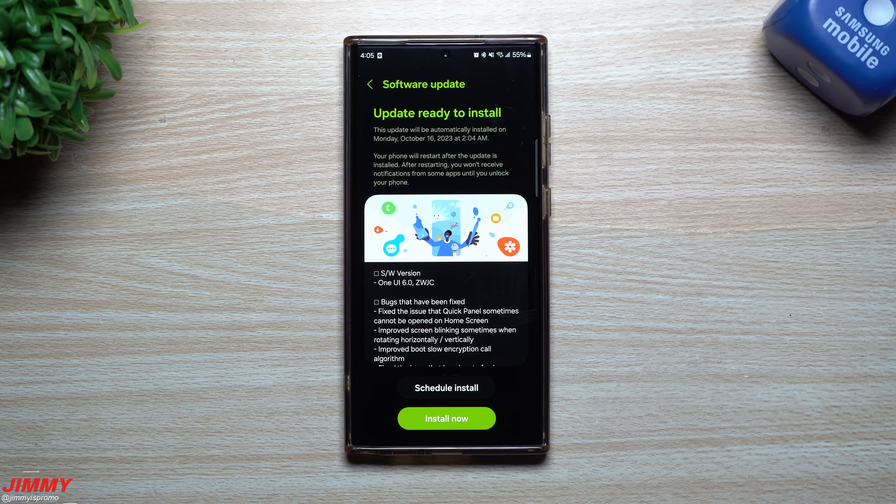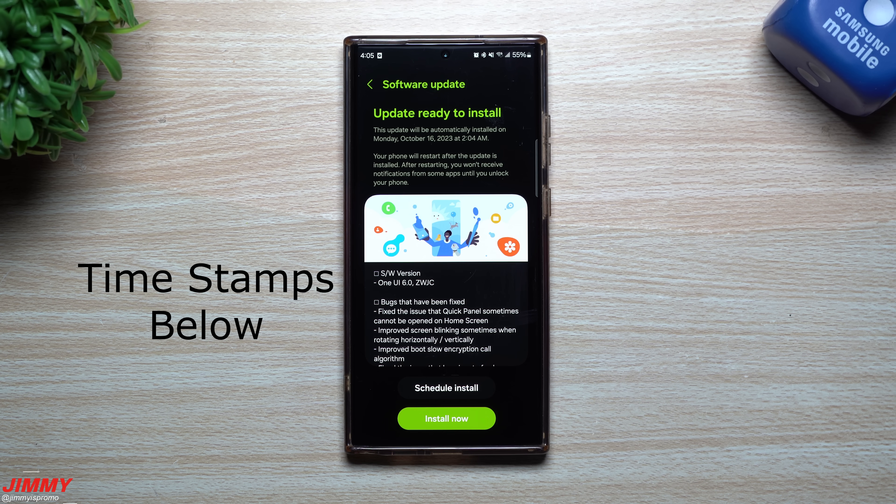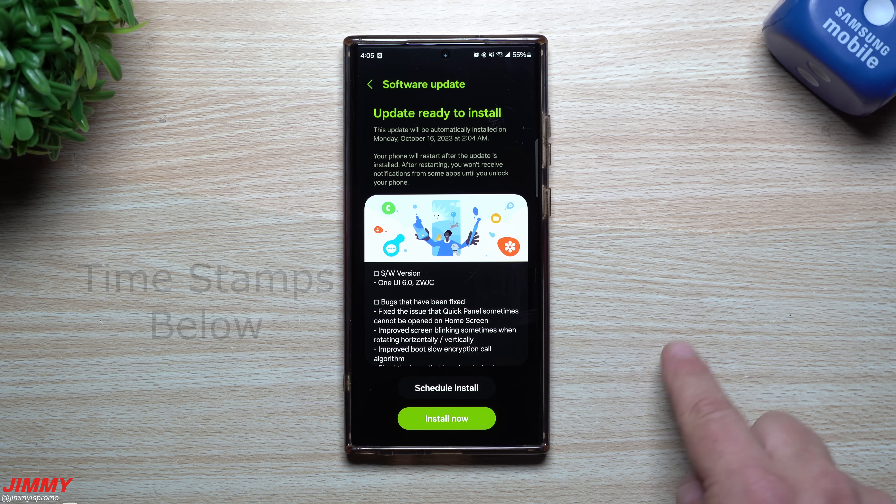Hey guys, welcome back to the channel. My name is Jimmy and today we're going to take a look at the latest software update to Samsung One UI 6.0 with Android 14, and this is Beta 7.